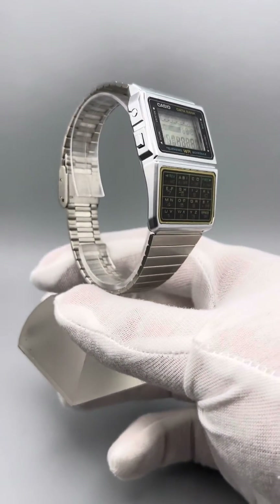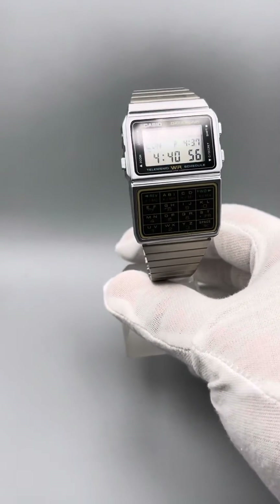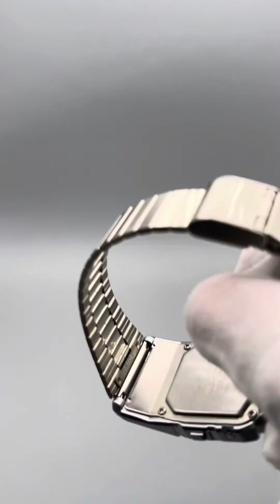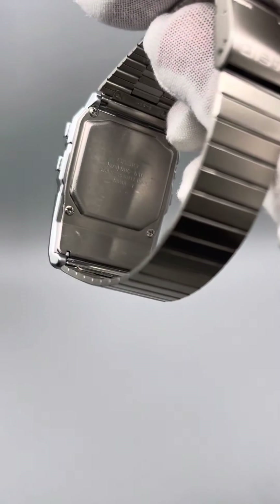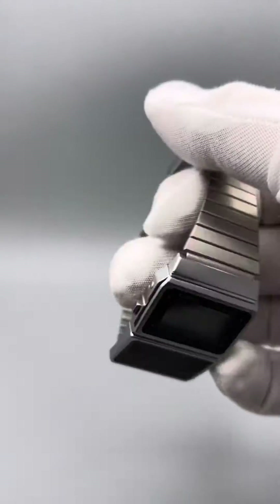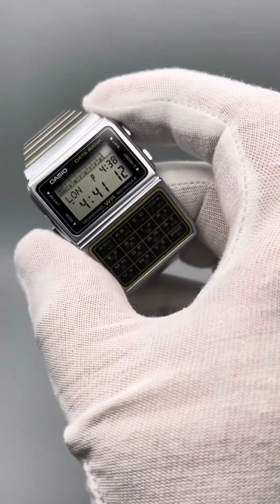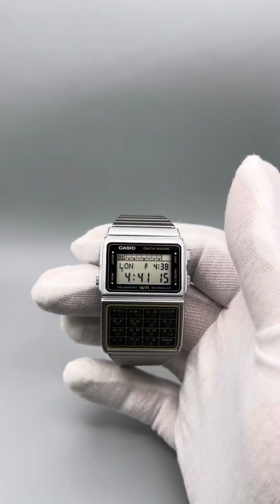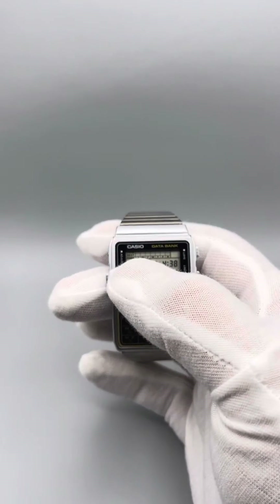The difference is these were made in Japan at the time. Let me just take it off the stand and you can have a little look. Japan-made — there's a beautiful example. This stores numbers and appointments.